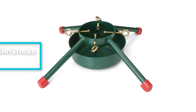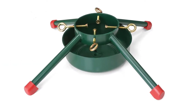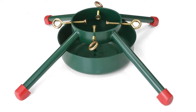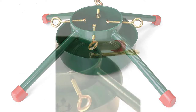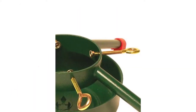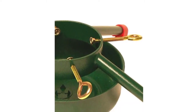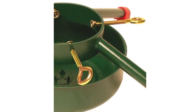Moving on at number 4, we have the Jackpost Welded Steel Christmas tree stand. If your motto when it comes to Christmas trees is go big or go home, then the Jackpost Welded Steel Christmas tree stand is the one for you. Having a solid steel construction from bolts to legs, this stand won't buckle under the weight of Christmas trees up to 12 feet tall and 7 inches in trunk diameter.